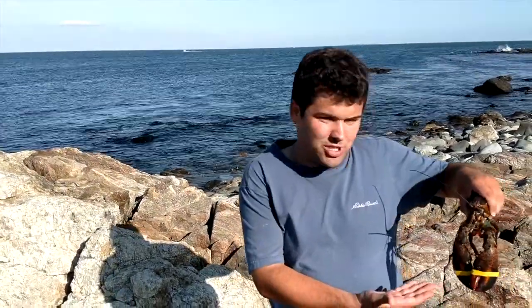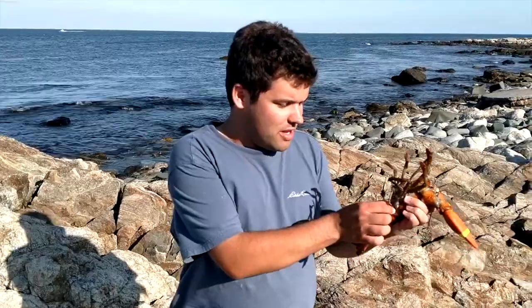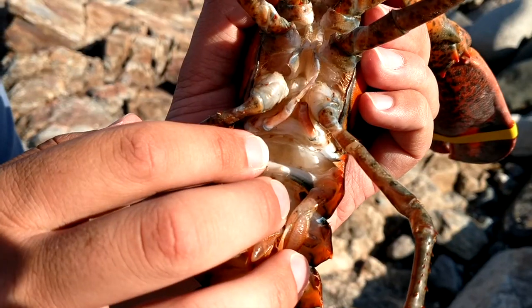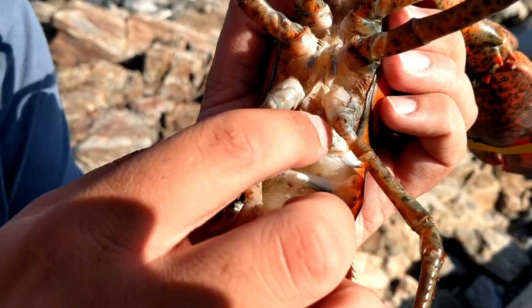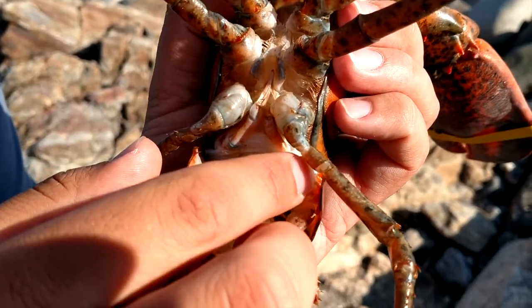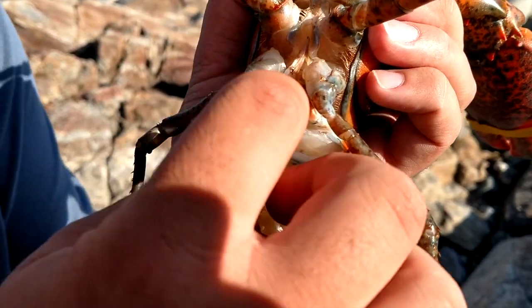Now I'm outside the Seacoast Science Center on the beach, and I've got a live lobster here — I bought it from Market Basket and we're about to set him free. I'm going to call him Lucky, because he's a lucky lobster. I know it's a male because of these things right here. In males, they're hard and stiff. In females, they're soft, feathery, and flexible. These are hard and stiff, so this is a male.